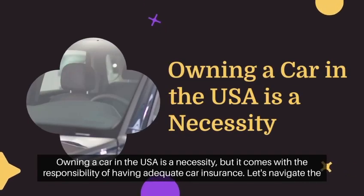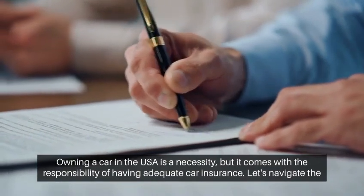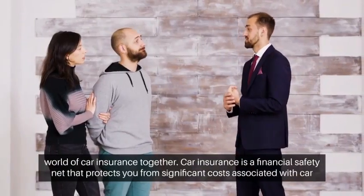Owning a car in the USA is a necessity, but it comes with the responsibility of having adequate car insurance. Let's navigate the world of car insurance together.